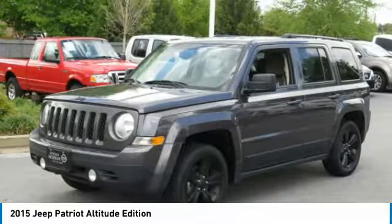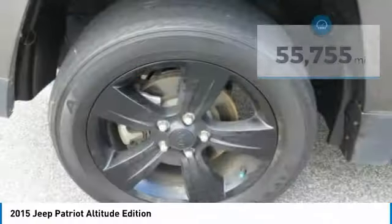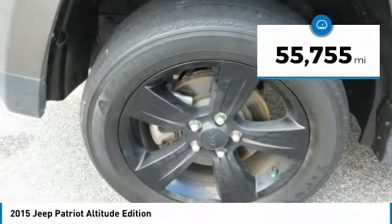The Patriot has plenty of room inside for any size family and is priced below $15,000. This vehicle has less than 60,000 miles.